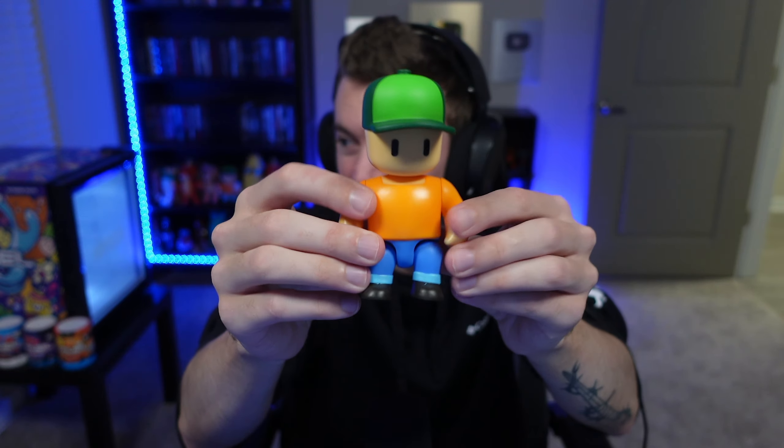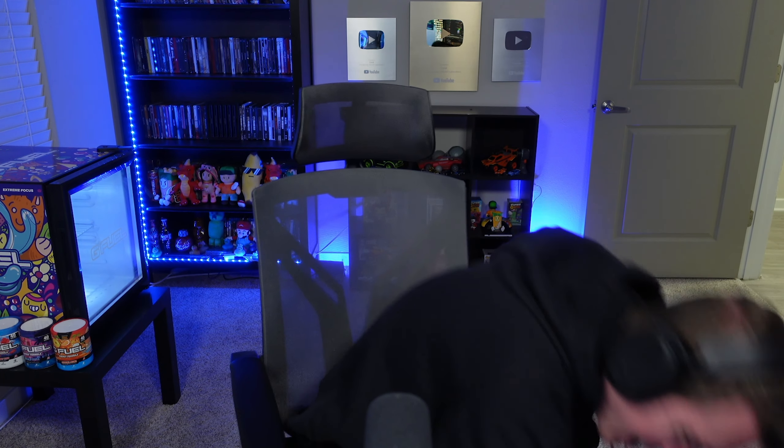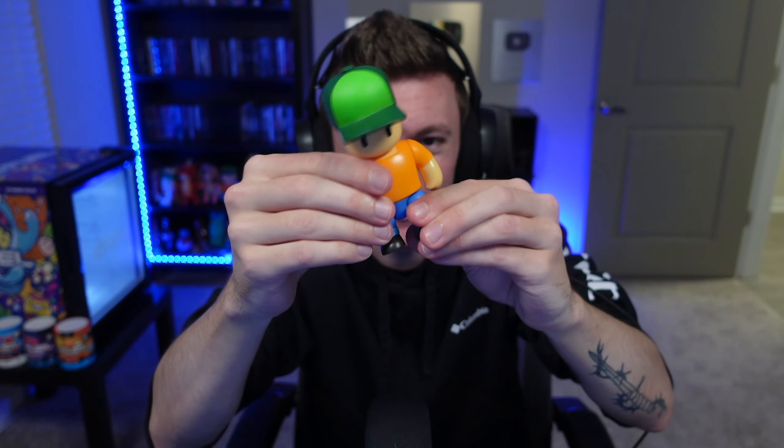We're going to open all five since we got all five at our Walmart. Each action figure comes with stickers on top — we've got a Stumble Guys sticker and a Mr. Stumble sticker. Here we go — this is Mr. Stumble, ladies and gentlemen. Look at how big this is! The leg popped off, but don't worry — it just pops back on. It was a little stiff from the packaging.